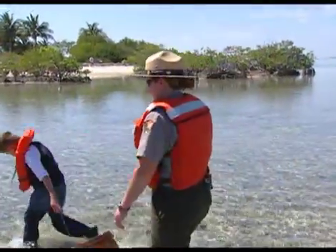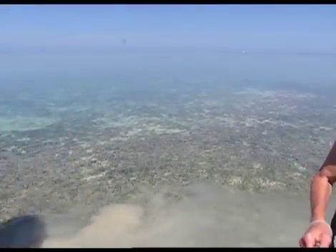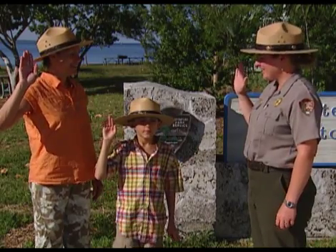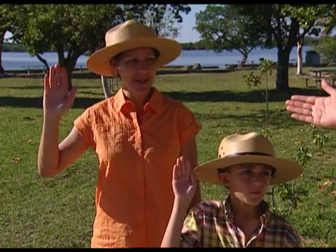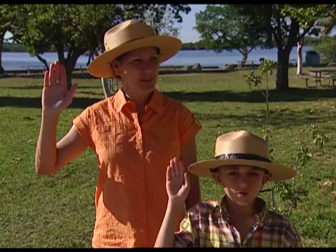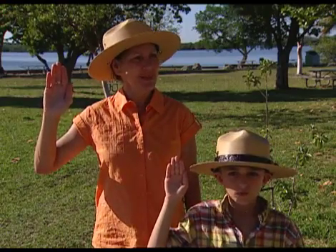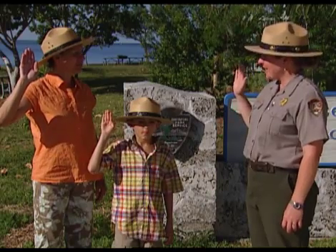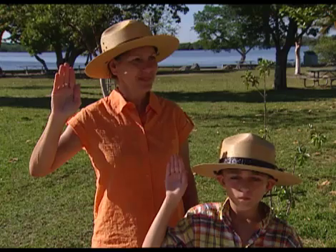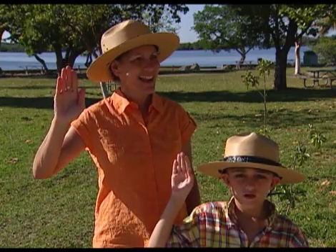Thank you for a great day. Now we are ready to head back to be sworn in as official Junior Park Rangers. I, Ryan and Penny, promise to protect and preserve the plants, animals, and history of Biscayne National Park, and we'll continue to explore these national treasures.